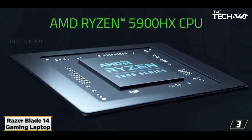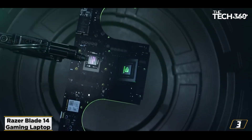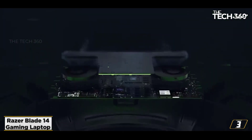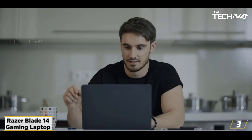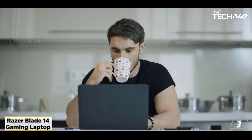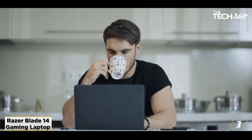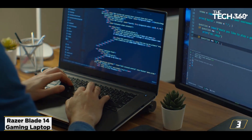At number 3, the Razer Blade 14 gaming laptop. If you are looking for a premium laptop for cyber security, look no further than the Razer Blade 14. With an angular black aluminum unibody and a lid that does not flex, the Razer Blade 14 looks very mature and professional. This laptop is quite sturdy and is packed with some of the best features.